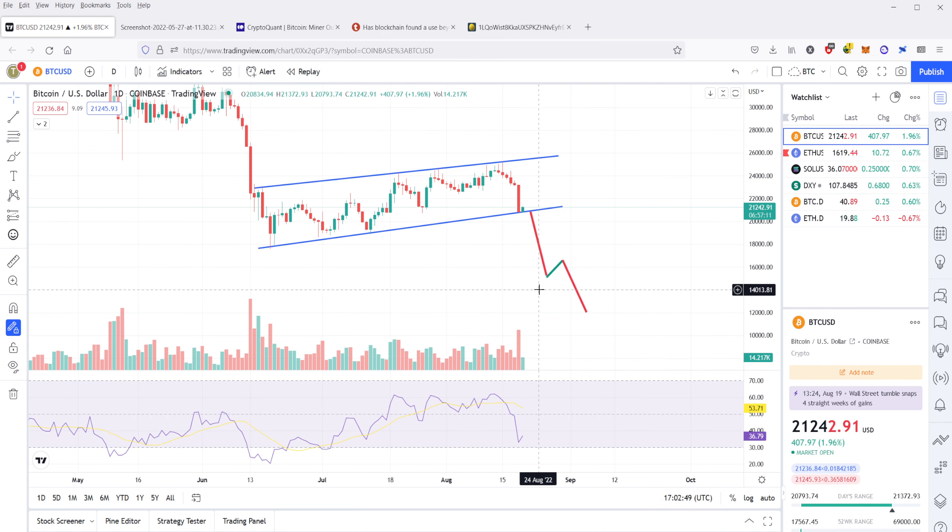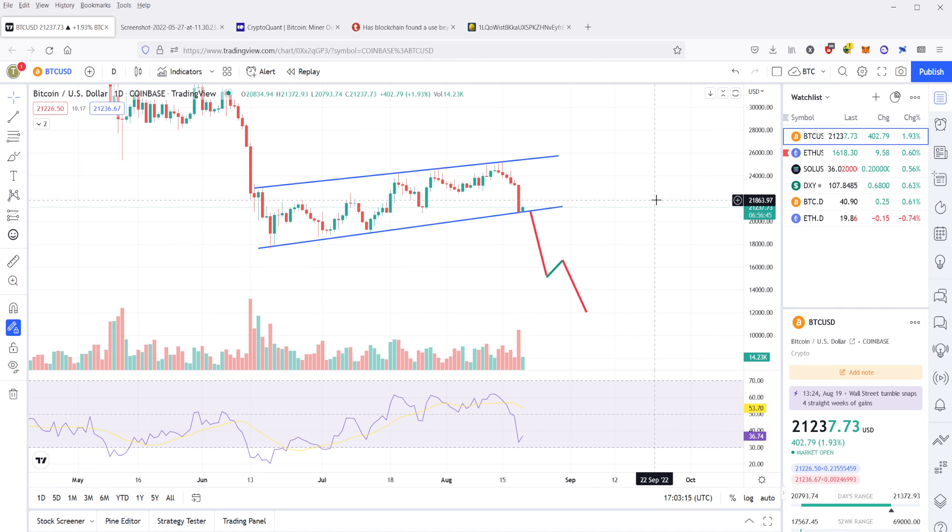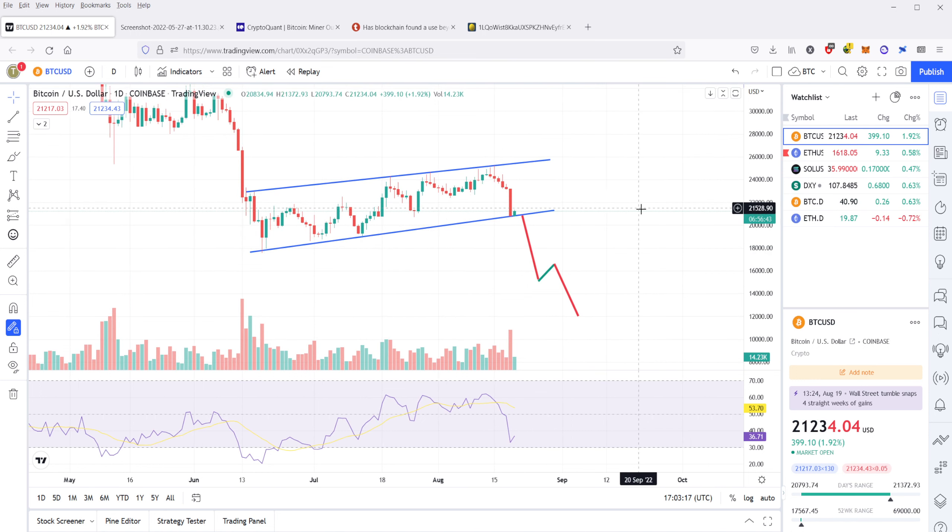This doesn't really change my long-term strategy. I would love to get in on some cheap Bitcoin — anything sub $20,000 would be very attractive for me. I'm pursuing a DCA strategy — this is not financial advice. I'm a long-term holder, expecting to hold these Bitcoins for a year or two or three. I think the next Bitcoin bull market will probably happen in 2024, and there's going to be a lot of money made in that bull market.